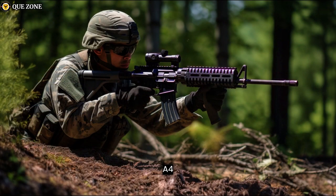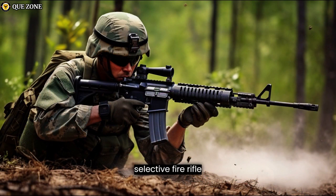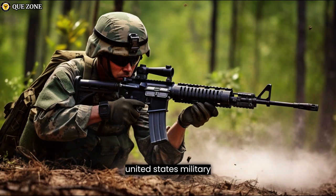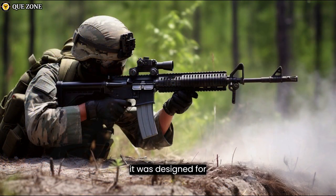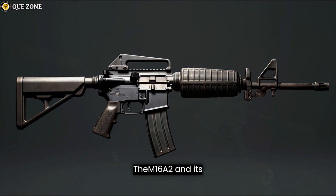The M16A2 is a selective fire rifle that was adopted by the United States military in the 1980s, replacing the original M16. It was designed for military use and primarily issued to soldiers in the U.S. armed forces. The M16A2 and its later variant, the M16A4, are both used by military and law enforcement.